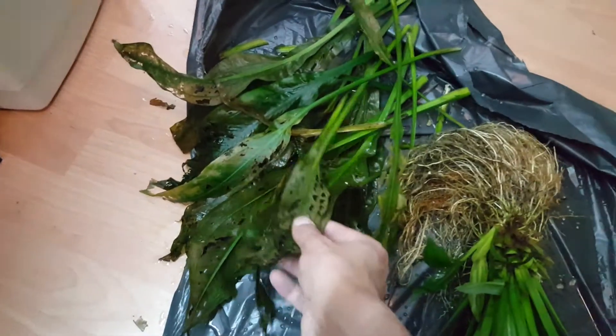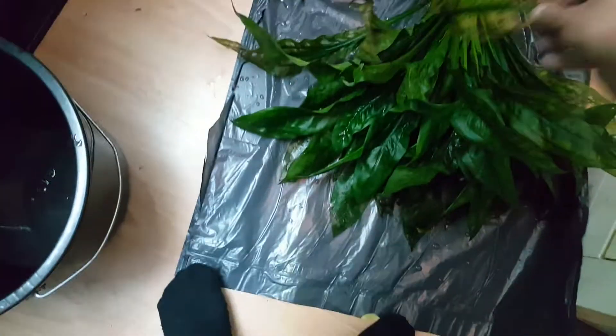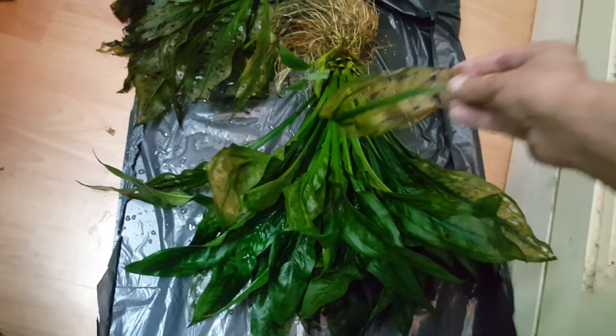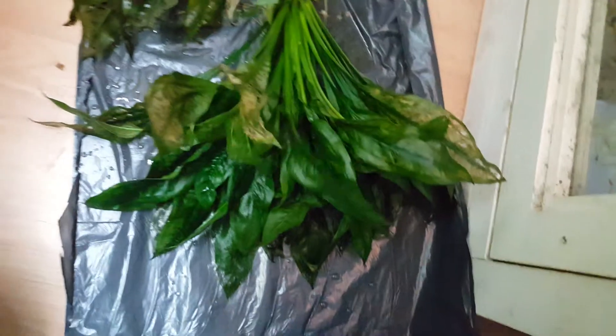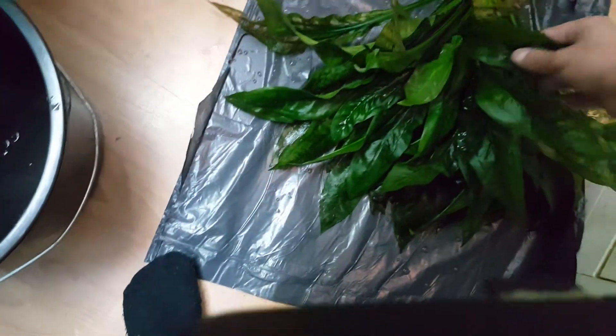A lot of rotten leaves I cut away. It's just not as beautiful. I need to cut this leaf away, I need to remove a couple of leaves. But also put it in the water — it starts to dry out.